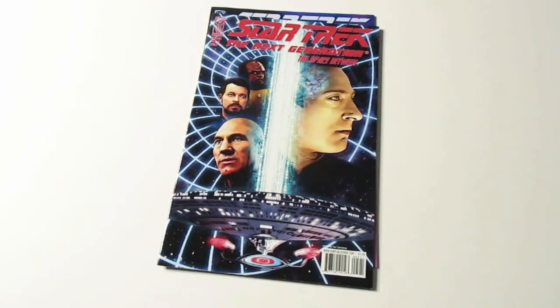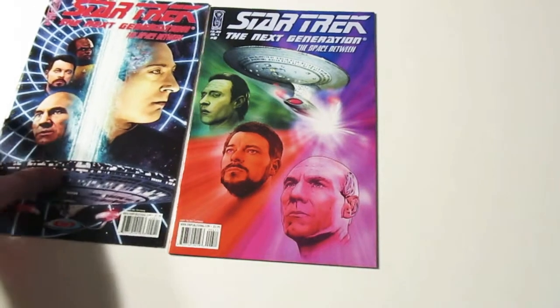I'm a big Star Trek fan, if y'all didn't already know — that and Doctor Who, and many other things.